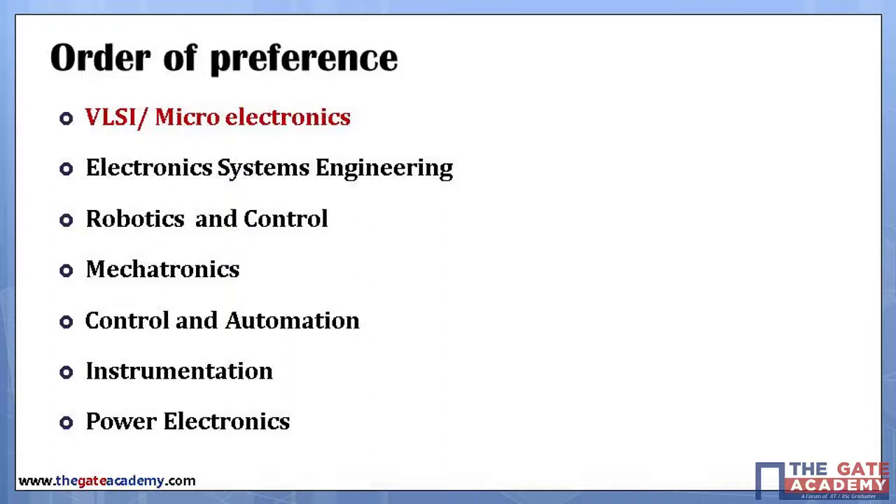The next preferred field is electronic systems engineering. There are excellent courses in this area at the Department of Electronic Systems Engineering at the Indian Institute of Science, and systems and control engineering offered at IIT Bombay. These are very hot fields — students are really hunting to get into these places, especially the IISc and IIT electronic systems engineering programs.